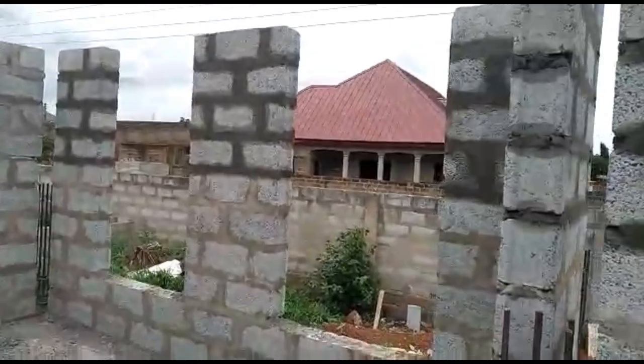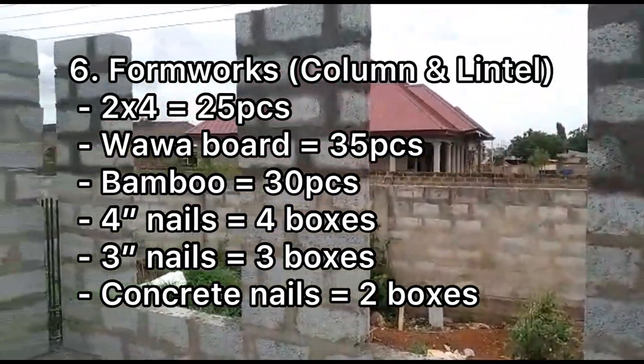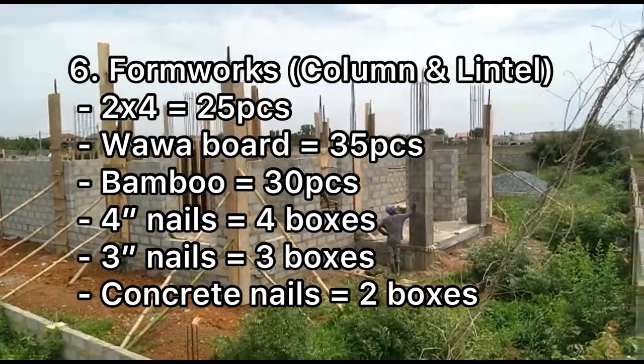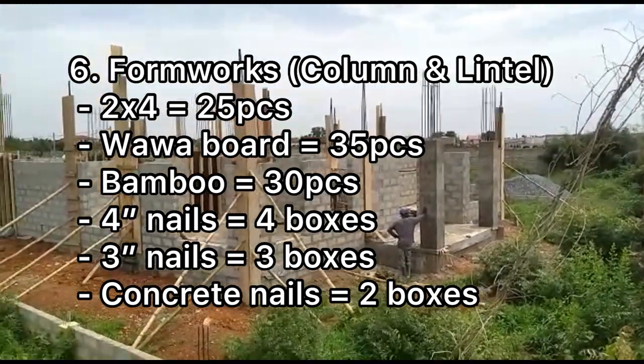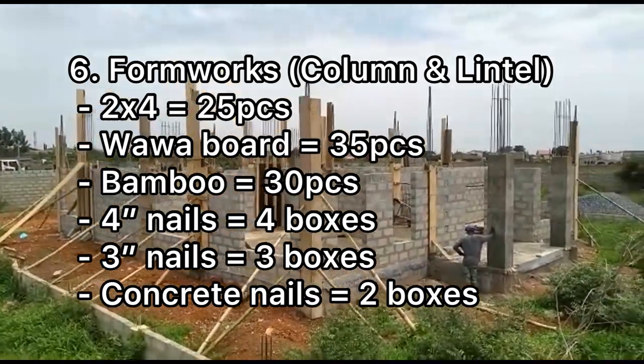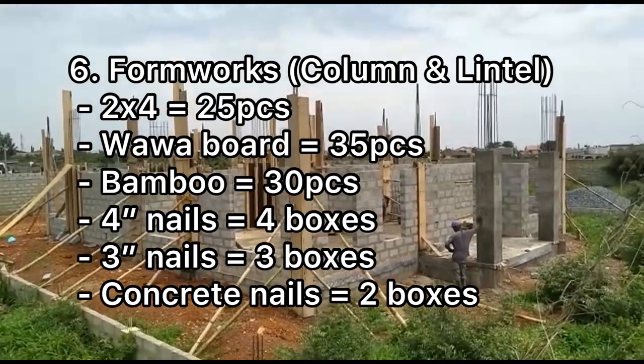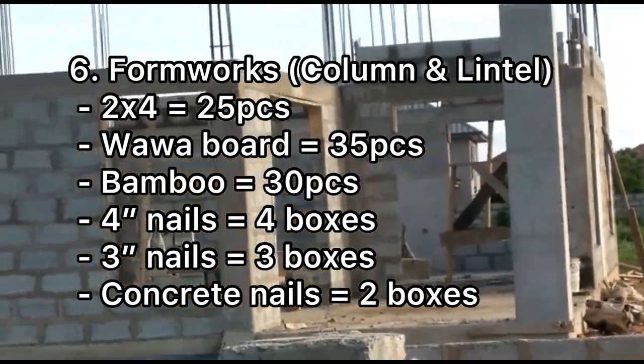For the formwork for columns and link beams, we used 2x4 — 25 pieces — bob about 35 pieces, bamboo 20 to 30 pieces, four-inch nails four boxes, three-inch nails three boxes, and concrete nails two boxes.